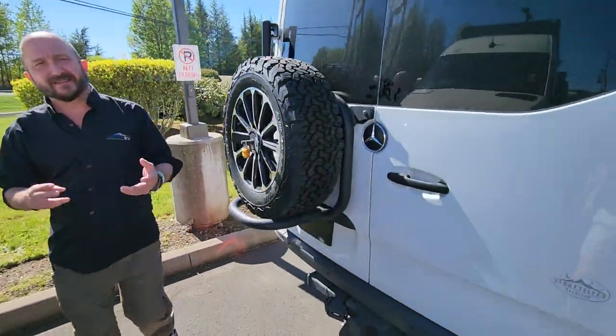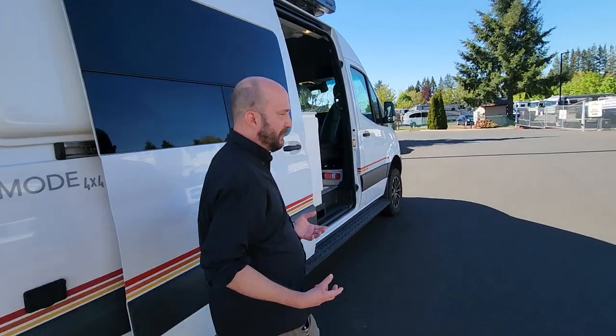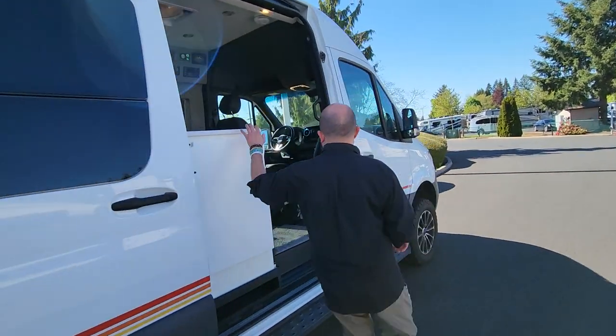As we go around the outside, this has about 23,000 miles. The previous gentleman used it for fishing trips, just to get out there and enjoy nature.